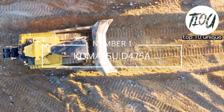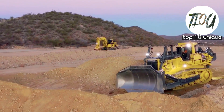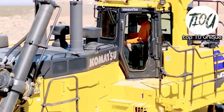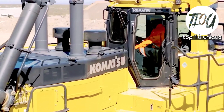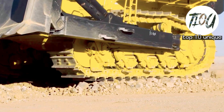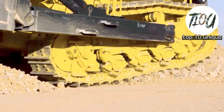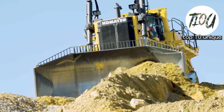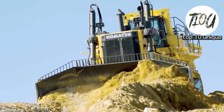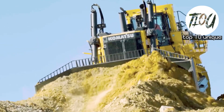Number 1: Komatsu D475A. It is Komatsu's largest bulldozer in production, designed to combine the highest power and speed. It measures 11.5 meters in length and 4.6 meters in height and weighs 108 tons. Its blade is 5.2 meters wide and 2.6 meters in height. It has an 899 horsepower engine and can achieve a speed of 11 kilometers per hour. It has a fuel tank capacity of 141 gallons.